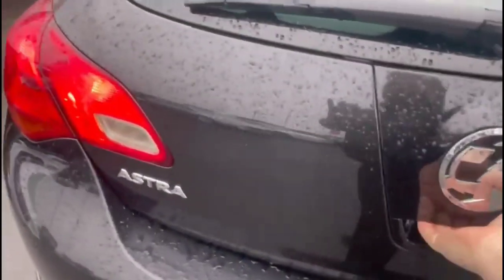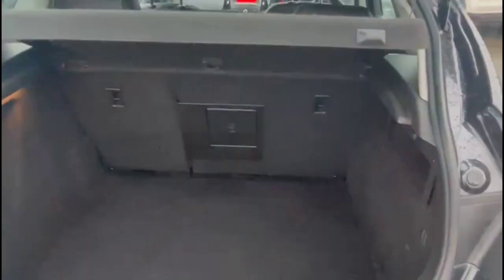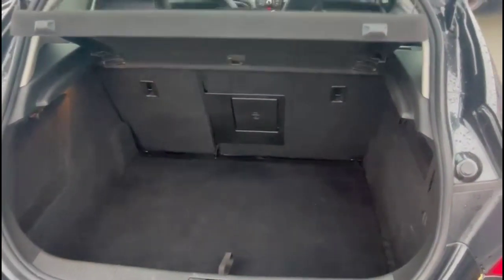And as we open the tailgate, there's a spacious boot with 60-40 split folding rear seats.